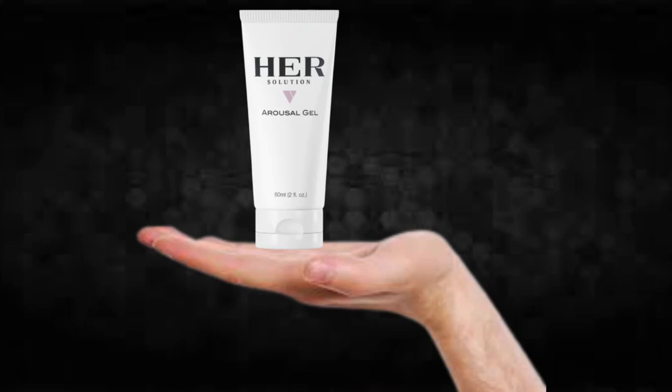For HerSolution Gel to work, you need to take the treatment seriously. You need to take it every single day, or else you won't see great results and you'll get frustrated. You can see initial results in the first month, but most people have better results after 3 months. Also, HerSolution Gel has no side effects since it is natural.